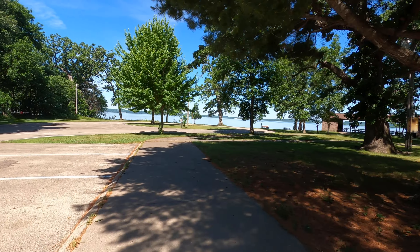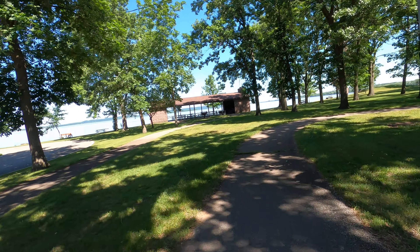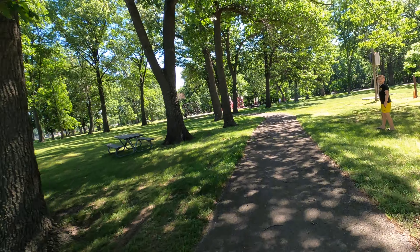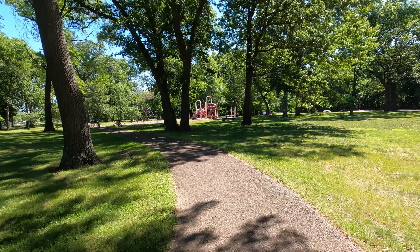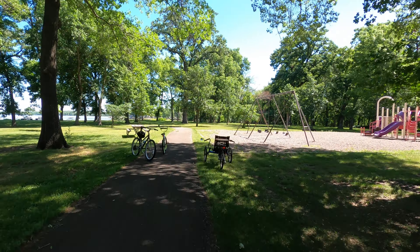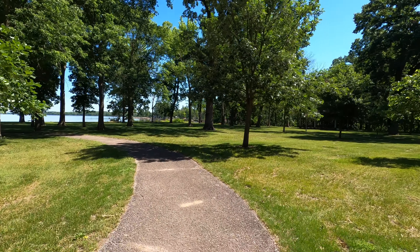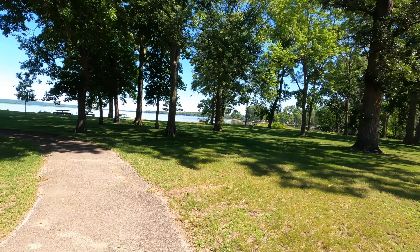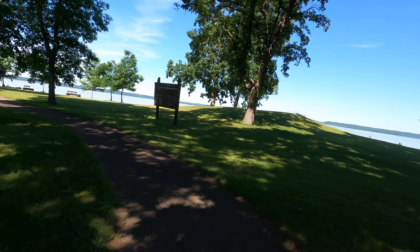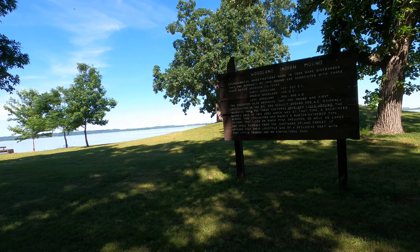We're not going to go in there, but we're going to go around here and over to the Indian Mound. We're camped down there straight ahead. This is the Mississippi River, and then this tells you about the Indian Mound, the Woodland Indian Mound.